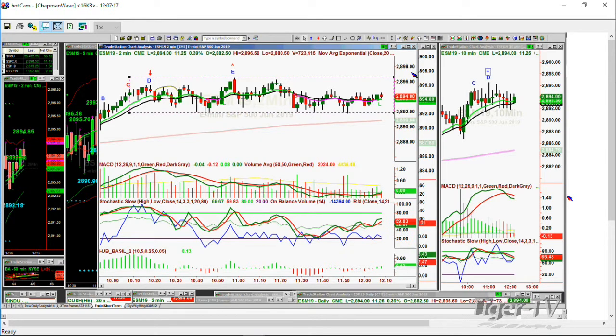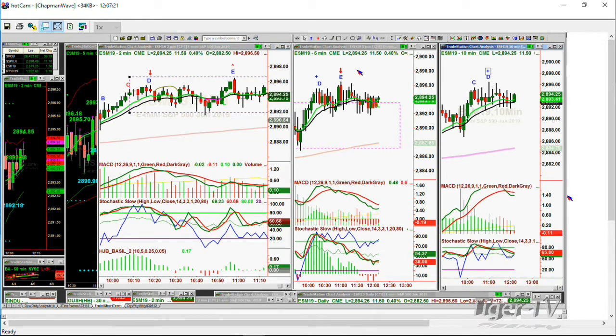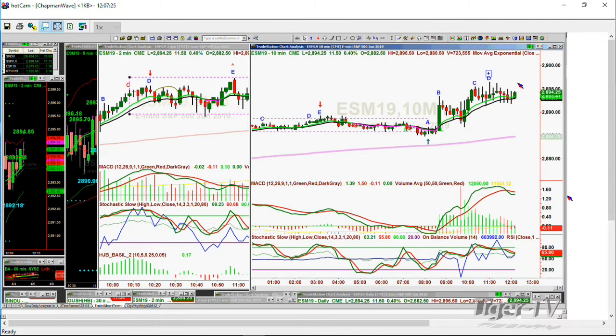When it's at the higher level of a trading range — and you can see this now — this whole area is in the higher area of the low that was made this morning at about 8 o'clock when you were at 28.84.75. The MACD is negative. Stochastic is negative, yet the price is holding the 9 and the 14 period moving average in the 10-minute chart.